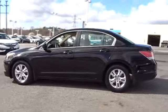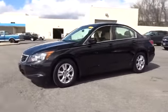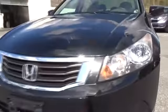Keyless entry, adjustable steering wheel, power steering, cruise control, ABS four-wheel, front floor mats, aluminum wheels, four-wheel disc brakes, front wheel drive, auto off headlights.